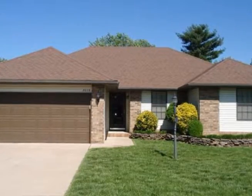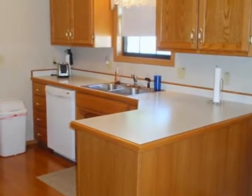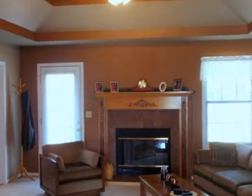This is a super nice ranch home with four bedrooms. The home has new interior paint throughout, newer carpet in 2009 and laminate in the halls and kitchen, plus a new dishwasher and air conditioning in 2009.